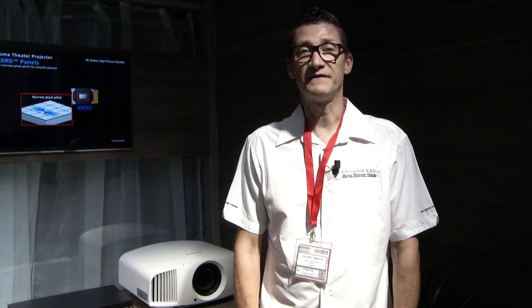Right behind me you can find the new entry-level Ultra HD projector, which is the VW260, rated at 1,500 lumens output and priced at about 5,000 euros.